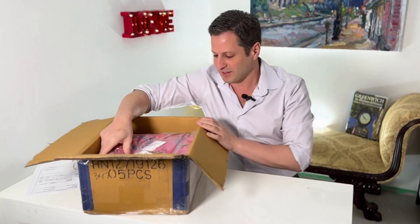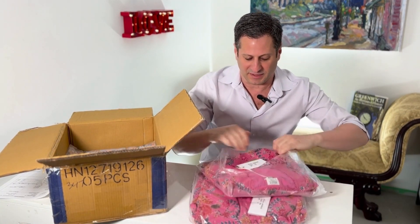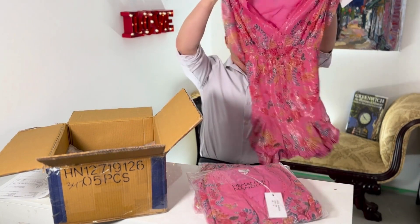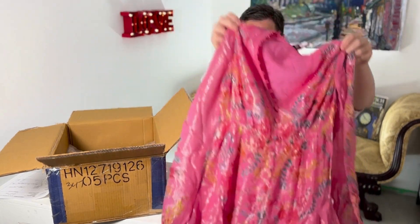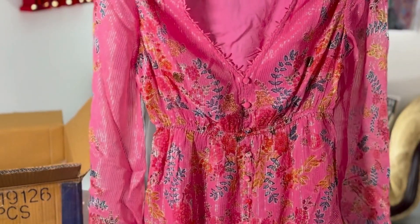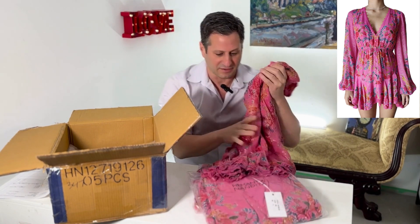Beautiful packaging. Here is the first dress. I love this company, Hermat and Nadita — they also are owners of Rococo Sands. Look at this. How beautiful is this? It has silver and gold threading in it. Really beautiful. You could see it right here on the model. I love this dress.